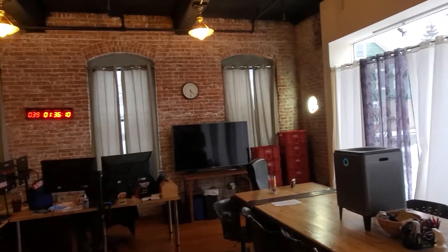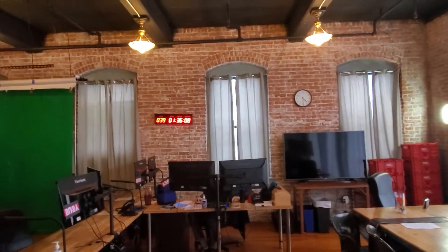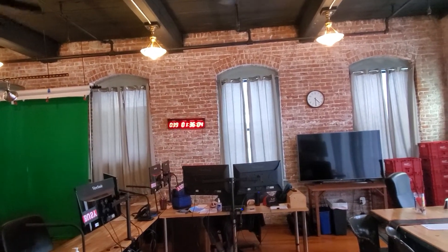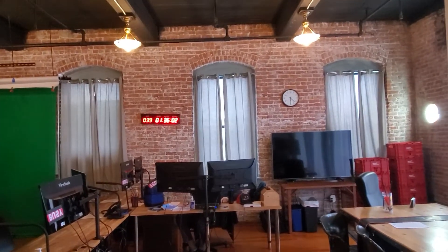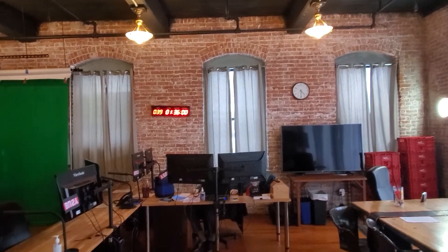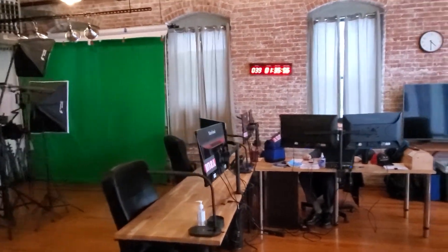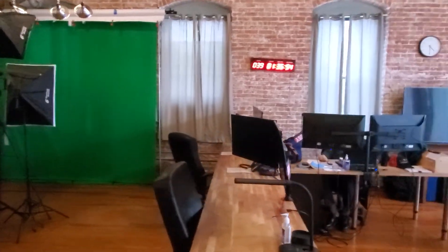Whiteboard. That's just our conference room table. There's our countdown timer for the end of the quarter — we have 39 days left. There's Zach, our service delivery supervisor, and here's where our two techs sit.